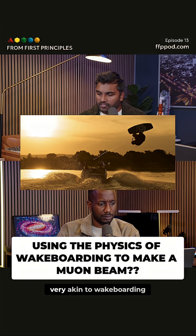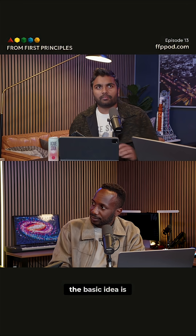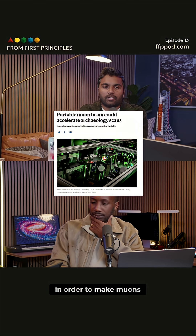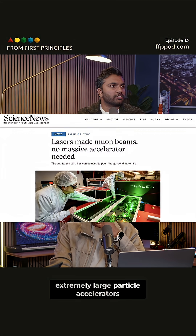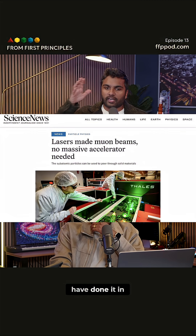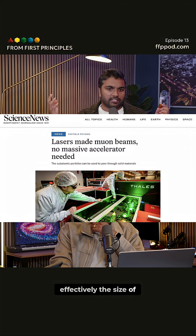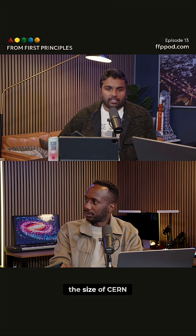They did a kind of physics that is very akin to wakeboarding. This is out of Lawrence Berkeley National Lab. The basic idea is in order to make muons, usually you need extremely large particle accelerators — not the size of CERN, but something like it.